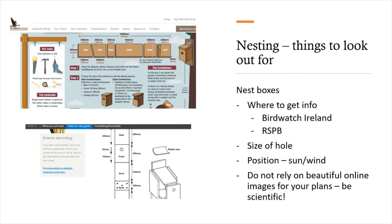In terms of nest boxes, there's a fair bit to know, but for the best advice go to Birdwatch Ireland or the RSPB website. Things that are very important to consider include the size of the hole for accessing the box, the shape of the box overall, and the position of the box when it is being put up in relation to the prevailing wind and the sunshine. Chicks and eggs will get too cold if the open side of the nest box faces the prevailing wind, and eggs and chicks will overheat if the nest is in direct sunlight. Do not rely on beautiful online images of nest boxes for your plans — be scientific about it and go to Birdwatch Ireland or the RSPB websites.